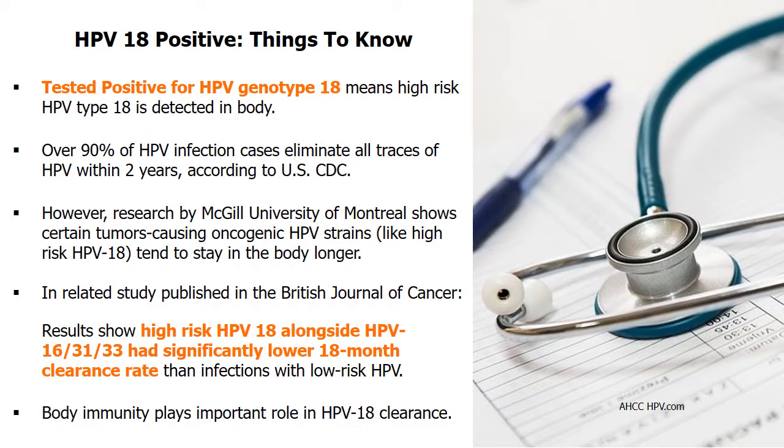When a person is tested HPV-18 positive, it means high-risk HPV genotype 18 is detected in the body.